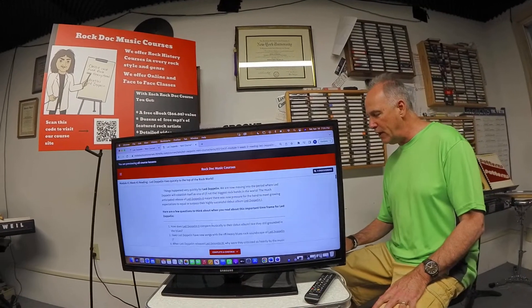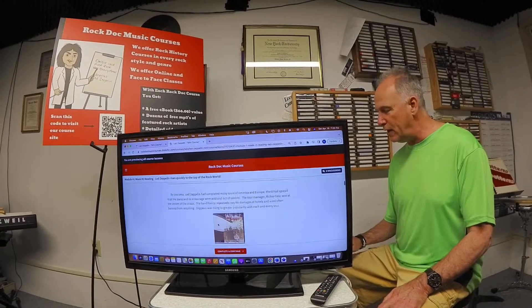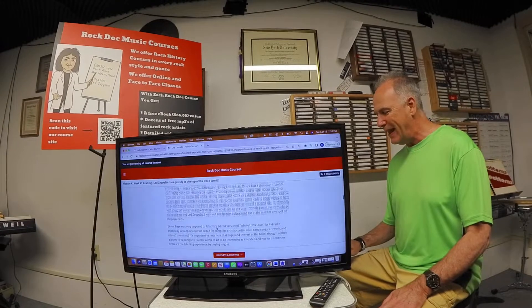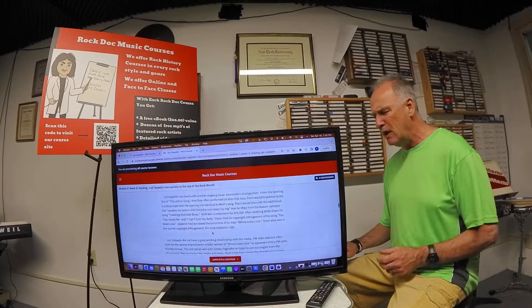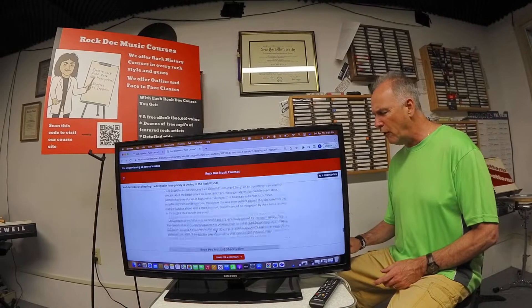This particular reading has what we call guided questions at the beginning. You check these questions out before you read, and then you go through the history. In this case, it's early to mid-Zeppelin — Zeppelin II, Zeppelin III — and it goes through all that material.